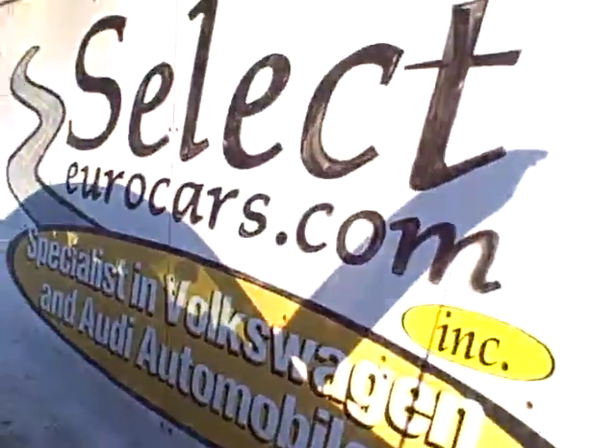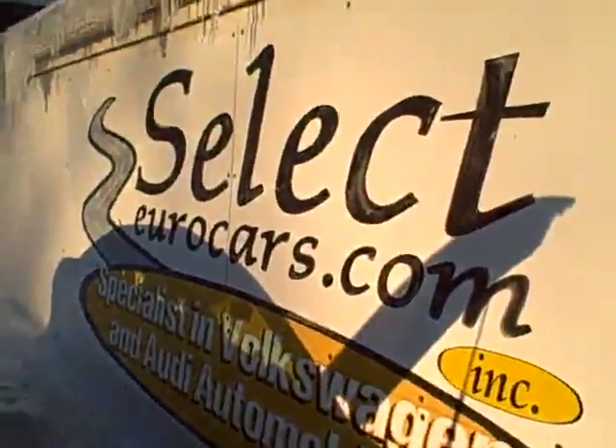We see all the EPA emission labels, so no sign of any significant prior damage. If you need financing, you can apply on our website, selectherocars.com.